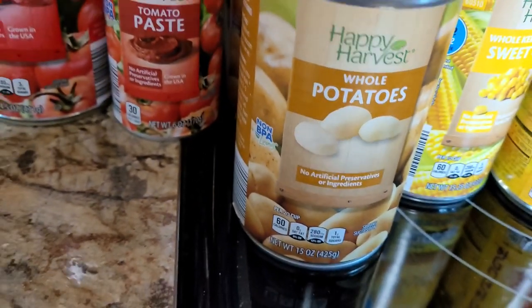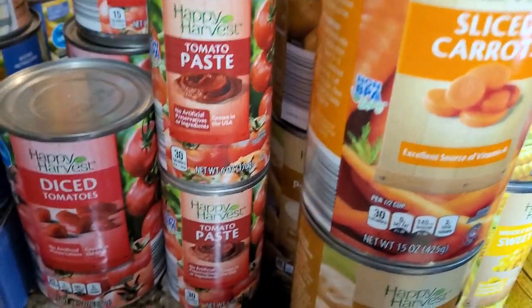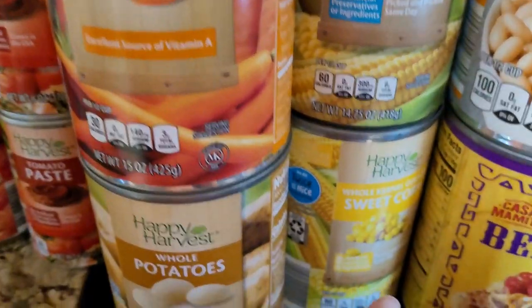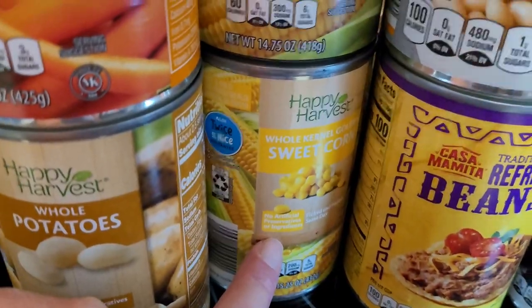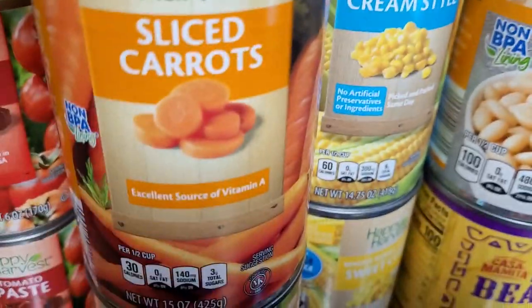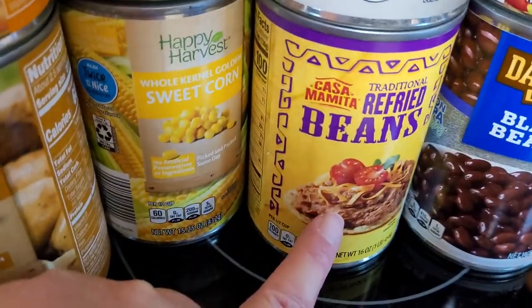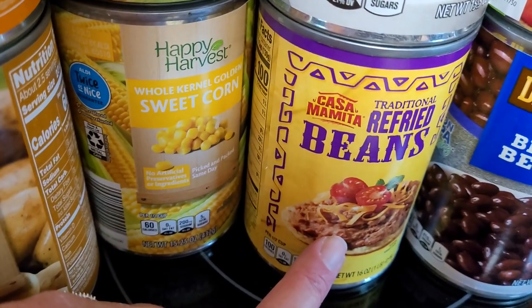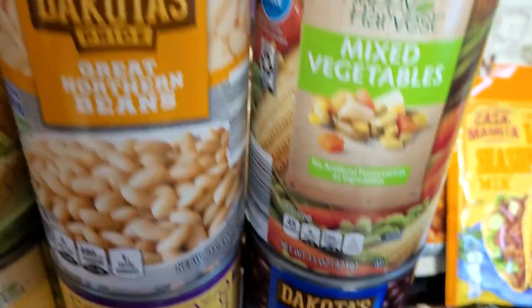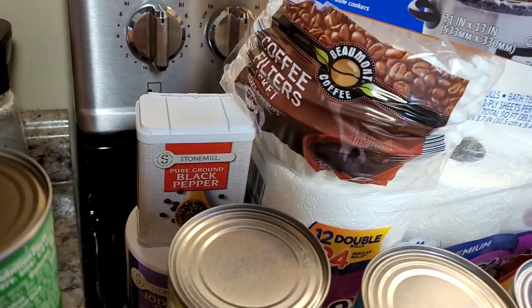Got two cans of cream of mushroom and four cans of cream of chicken. I picked up two small cans of tomato sauce, two small cans of tomato paste, and two cans of diced tomatoes. Also two cans of sliced carrots — not something we normally eat, but bought for emergency food purposes. Four cans of whole potatoes too; we'll eat them but it's not something I regularly go through like green beans. Two cans of cream-style corn and two cans of whole kernel sweet corn.